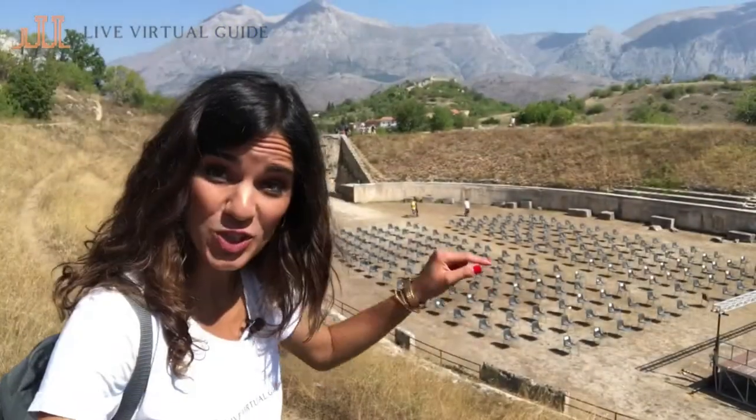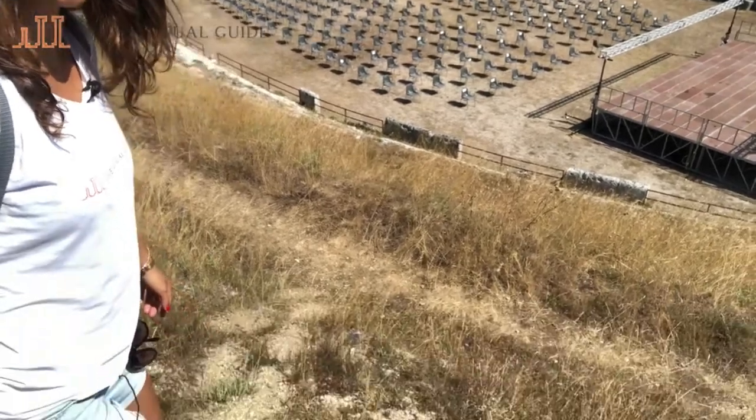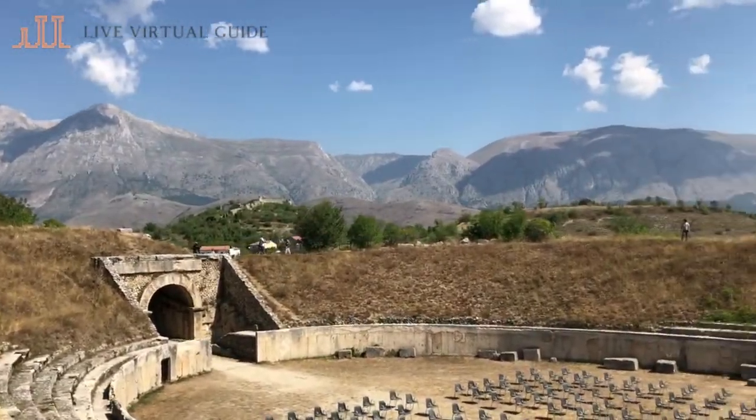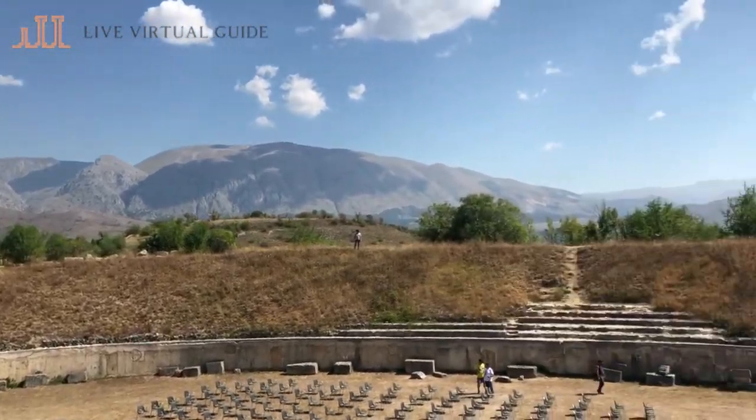Now let's go down into the arena — it's really steep here, so we need to be careful. As we enter the arena, we realize how perfectly this structure was made. Our voice echoes back throughout the whole amphitheater, so people from a distance can hear you very sharply and clearly.